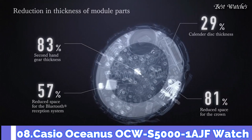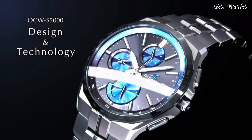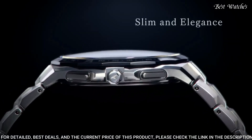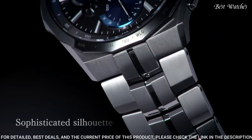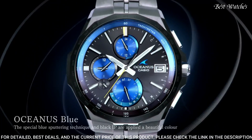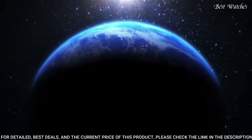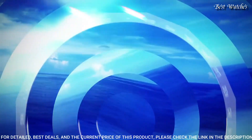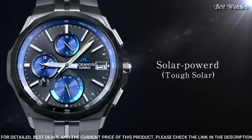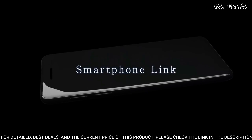Number 8: Casio Oceanus OCW-S5000-1AJF Watch. Japanese Solar Quartz Movement and 5603 caliber. Titanium hard coating case of round shape. Case dimensions are 42.3mm in diameter and 9.5mm in thickness. Display type: analog. This timepiece has sapphire anti-reflection coating glass. Titanium hard coating band. 100m water resistance.